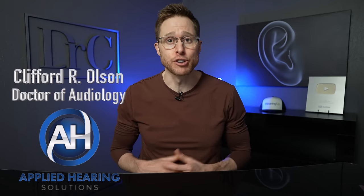Hey guys, Cliff Olson, doctor of audiology and founder of Applied Hearing Solutions in Phoenix, Arizona, and in this video I'm covering all of the best invisible hearing aids in 2024.